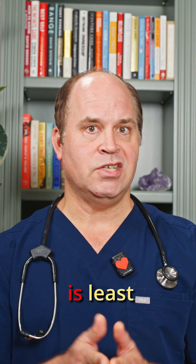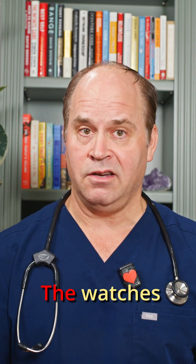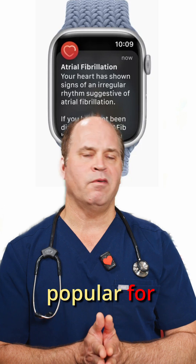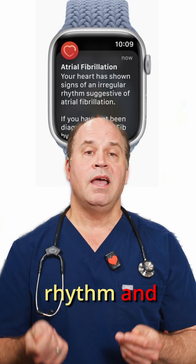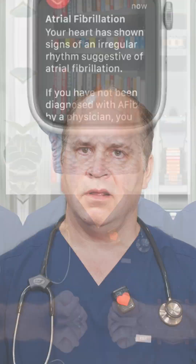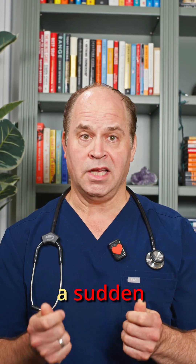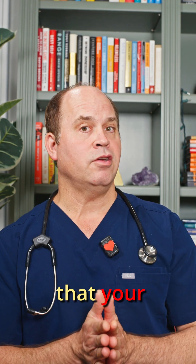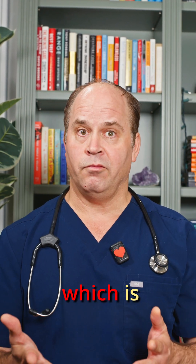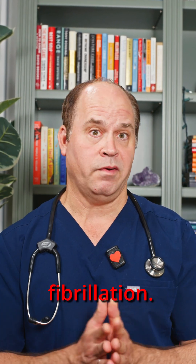That means the watch is least accurate when you're active. The watches are very popular for monitoring atrial fibrillation, or AFib. This is the most common abnormal heart rhythm and a major cause of stroke. The watches may report a sudden change in your heart rate suggesting AFib, or tell you that your heartbeats are irregular — which is actually how we diagnose atrial fibrillation.